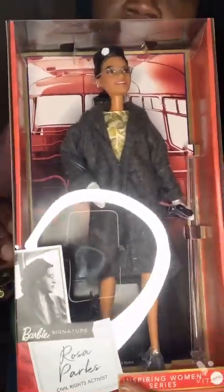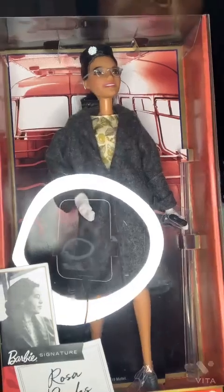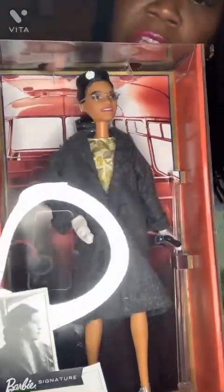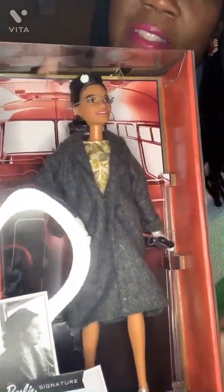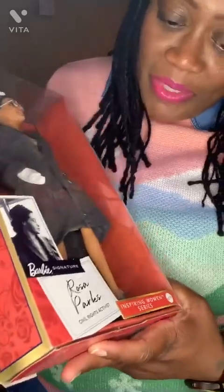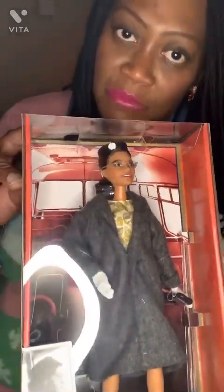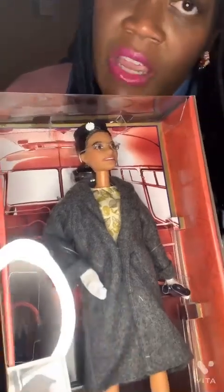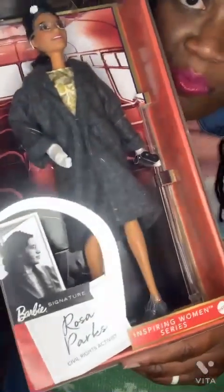The Rosa Parks doll is the first doll that became a part of my collection. She is part of Barbie's Inspiring Women series. She comes with a letter of authenticity as well as a doll stand. She has a pillbox hat, glasses, a long overcoat, a floral dress, gloves, and some gray booties. I have four dolls in the Inspiring Women series, and I want to say I'm not trying to downplay the achievements of these women. For the sake of time, I'll only discuss what they are most known for. Rosa Parks was a civil rights activist.